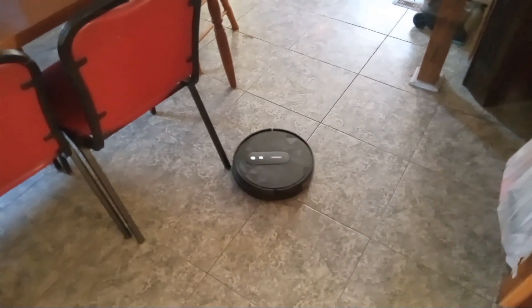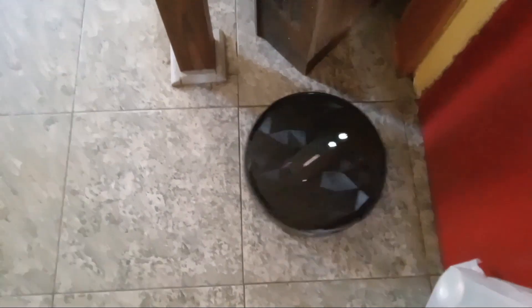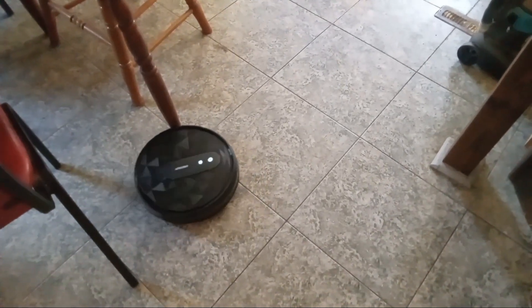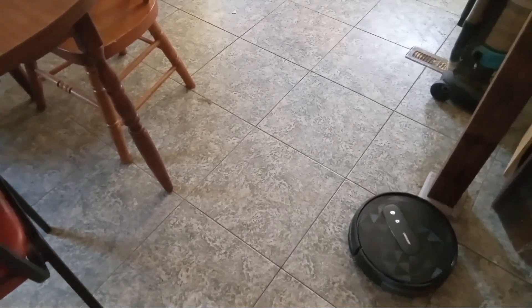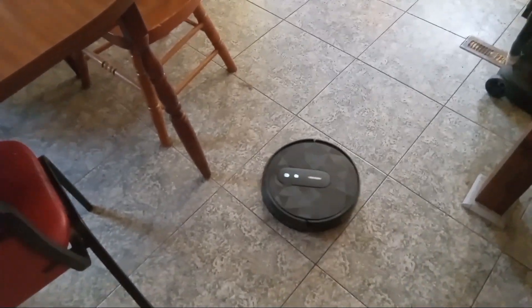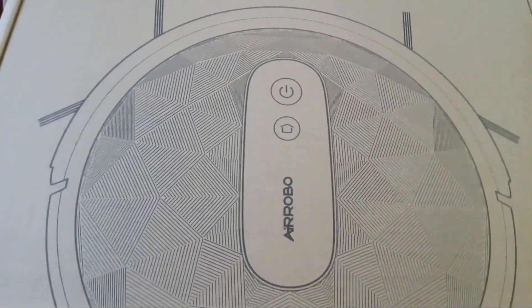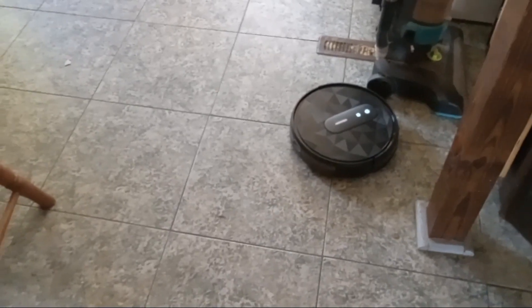Okay guys, this is an early Mother's Day present from Jacob to me, and this is my first time using it. I am pretty excited about it. It seems to be doing a good job. I've got it on the highest setting. This is an Air Robo. I know it's super funny — I'm not a techie person — but I have this techie vacuum now. It should help me out a lot. Super excited!